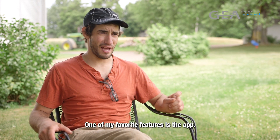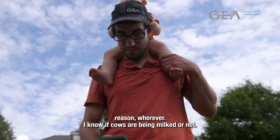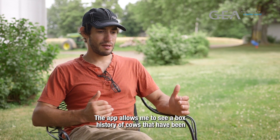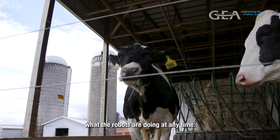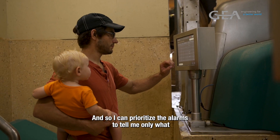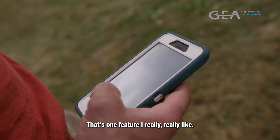One of my favorite features is the app. It'll let me know when a robot shuts down for whatever reason — wherever I am, I know if cows are being milked or not. The app allows me to see a box history of cows that have been milked, cows that need to be milked, and what the robots are doing at any time. I can prioritize the alarms to tell me only what I need to know to keep them going. That's a feature I really, really like.